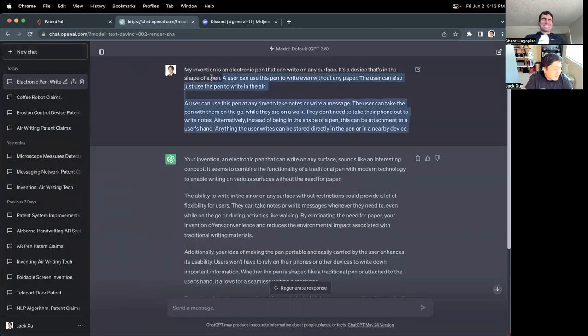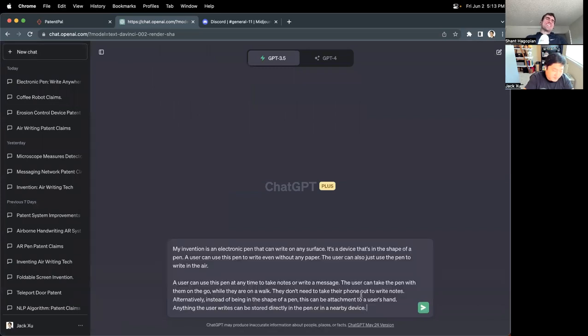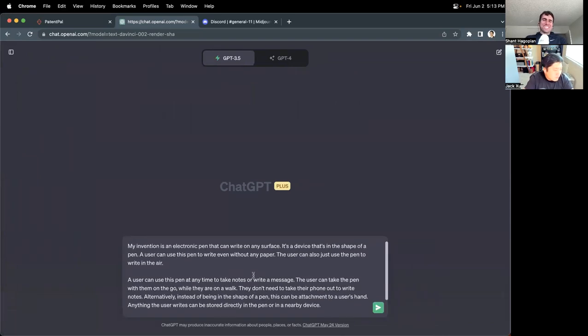When we have more AR tools available it'll be cool — you could just write anywhere in the world, and only people with AR glasses would be able to see your messages.